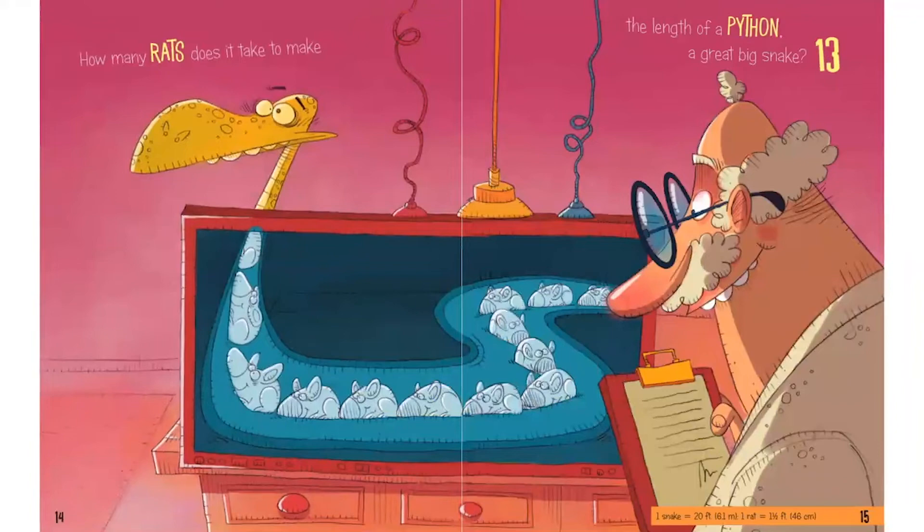What's going on here? It looks like this python ate a bunch of rats — ew! The scientist is going to measure how long the snake is by counting the rats inside his belly. That's wacky. So how many rats does it take to make the length of this great big snake? 13!